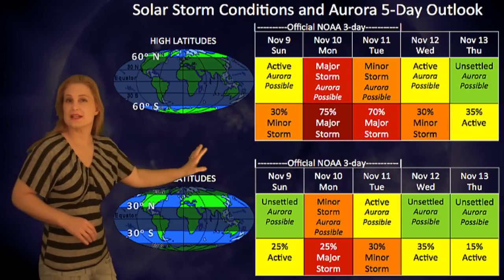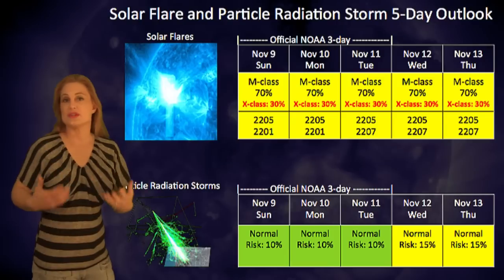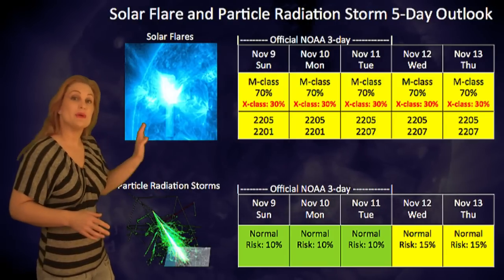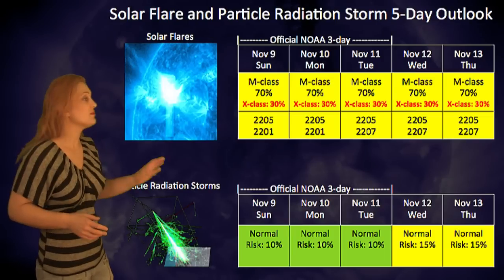Then things should probably die down unless Region 2205 fires more solar storms at us, which is highly likely, so we may not see anything settling down even through the end of the week.